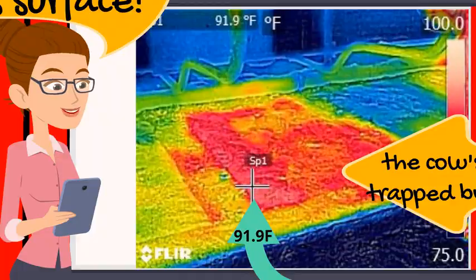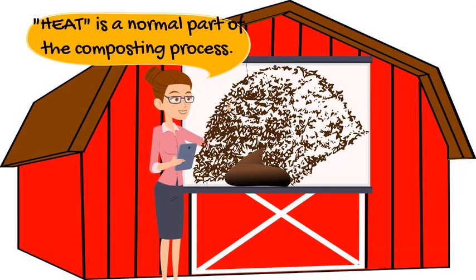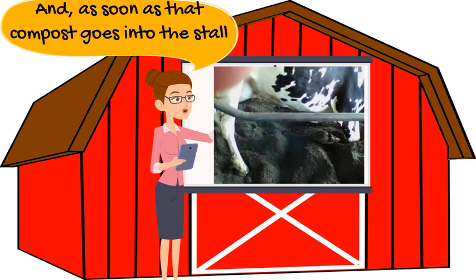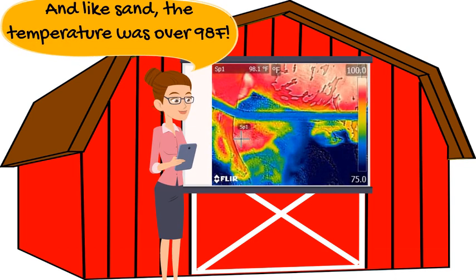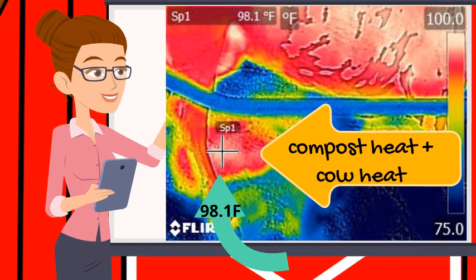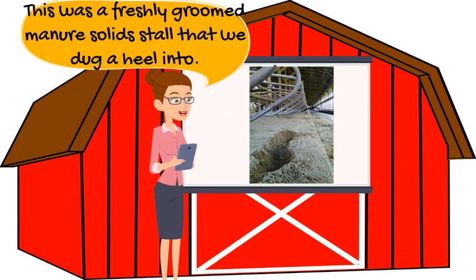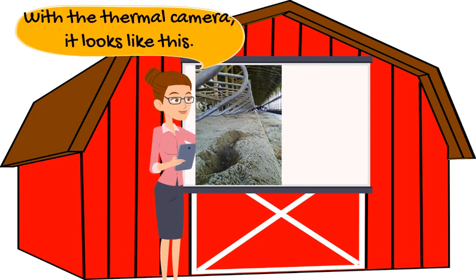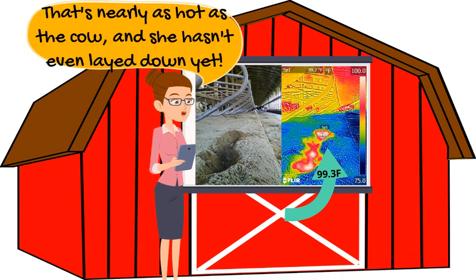Hotter still are composted manure solids. Heat is a normal part of the composting process, and as soon as that compost goes into the stall, the heat goes with it. Like we saw in the hot sand stall, these manure solids are over 98 degrees. We dug a heel into this freshly filled and groomed manure solid stall. With the thermal camera, it looks like this — it's nearly 100 degrees right below the surface. That's almost as hot as the cow.